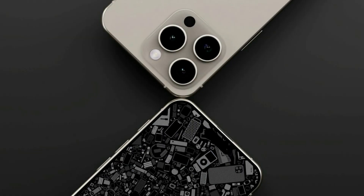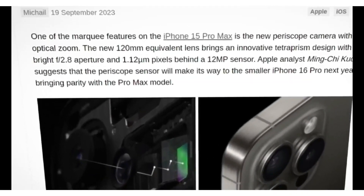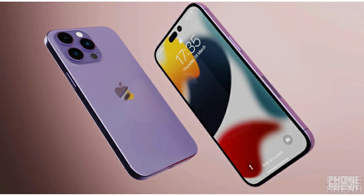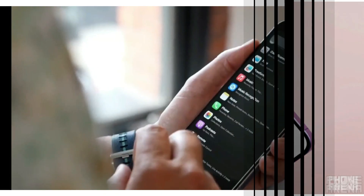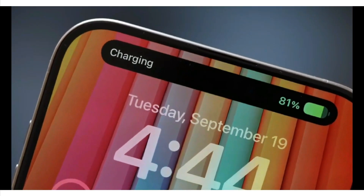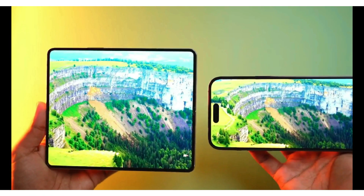No discussion of an iPhone would be complete without diving into the realm of photography. The SE4 is rumored to feature a single 48MP camera capable of capturing stunning 1080p cinematic footage. While some may lament the absence of multiple lenses, Apple's mastery of software optimization ensures that the SE4 delivers exceptional results with just a single lens.